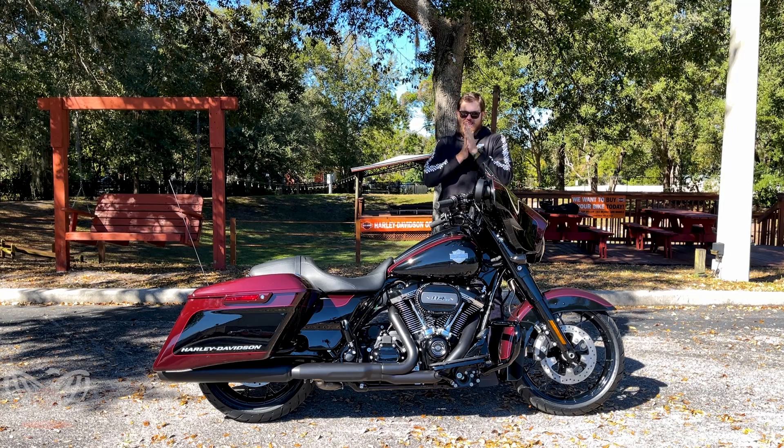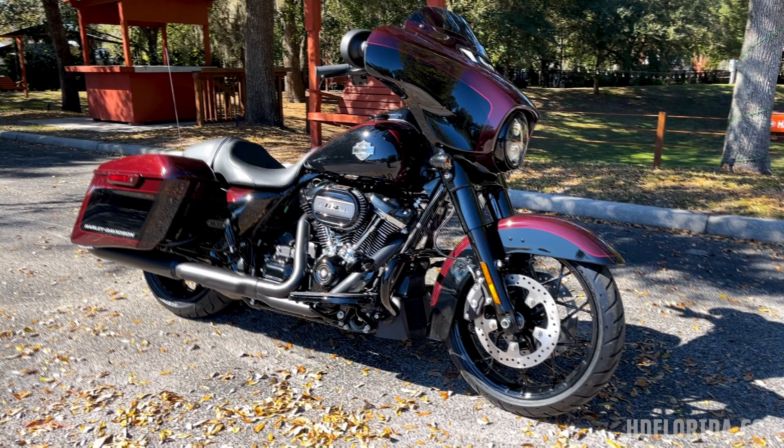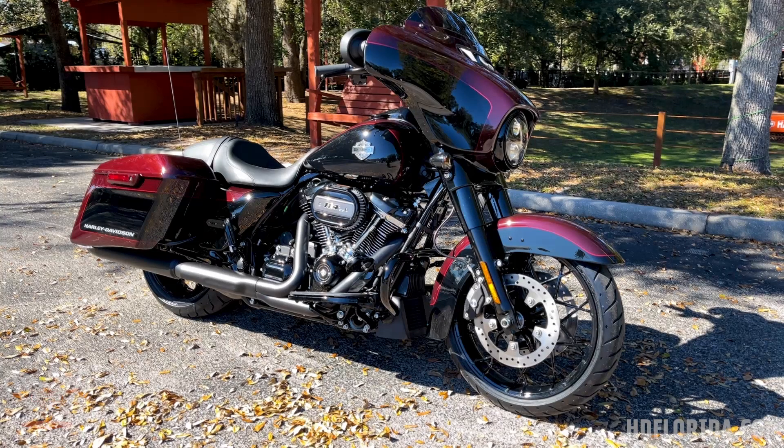Let's get into the specifics. You know it, you love it — it's the Street Glide Special. They've been around for a long time. It's the best-selling motorcycle we have. Everybody loves these. It's a classic, it's a staple.